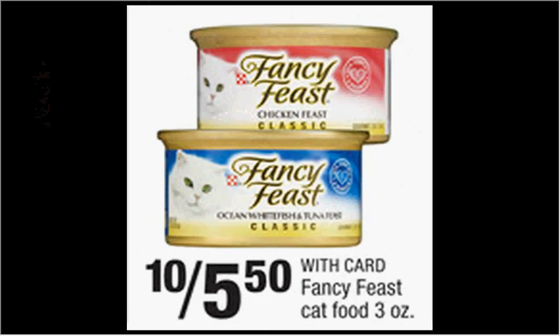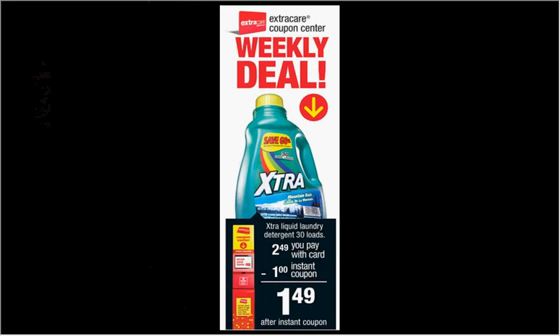The Fancy Feast Cat Food is on sale 10 for $5.50, making them $0.55 a can. When you scan your coupon under the Magic Coupon Machine, you'll get a dollar off coupon for the Xtra laundry detergent, which is on sale for $2.49, making it $1.49.